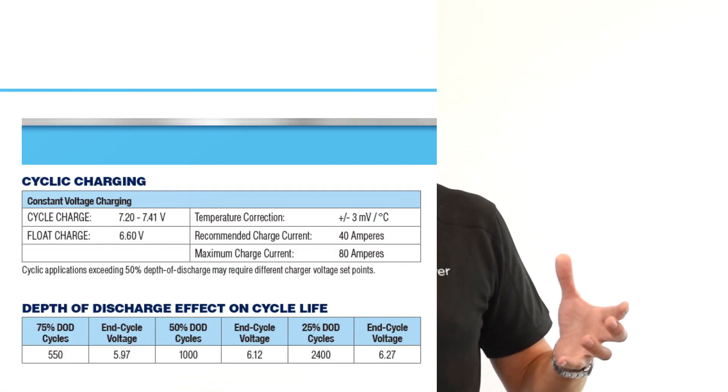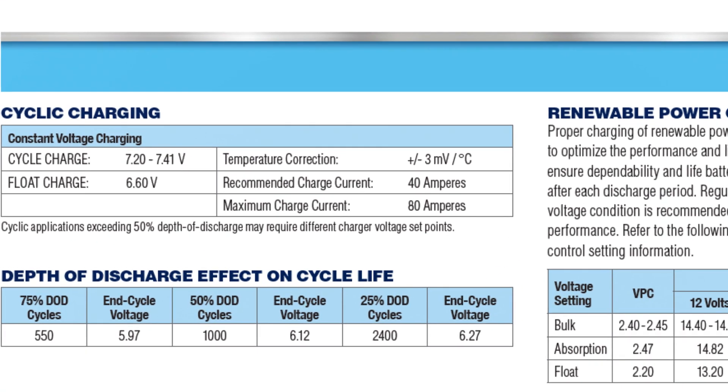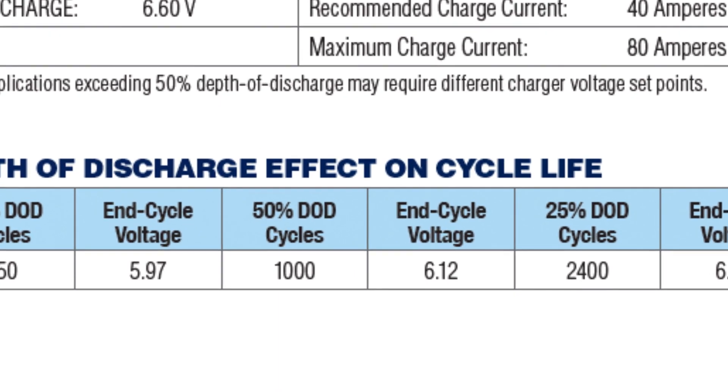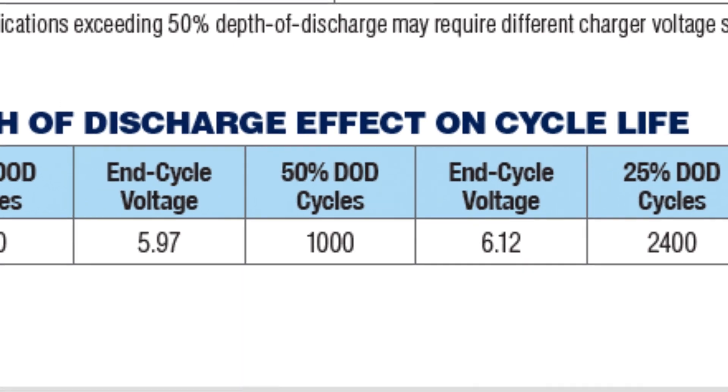If you look on the back of the data sheet and published specs for any AGM battery used in solar applications, you'll typically find a chart or table that gives you an expected cycle life from a battery given a certain depth of discharge. With this particular 6-volt 390 amp-hour AGM battery, it's going to yield a 1,000-cycle life expectancy from a 50% depth of discharge.